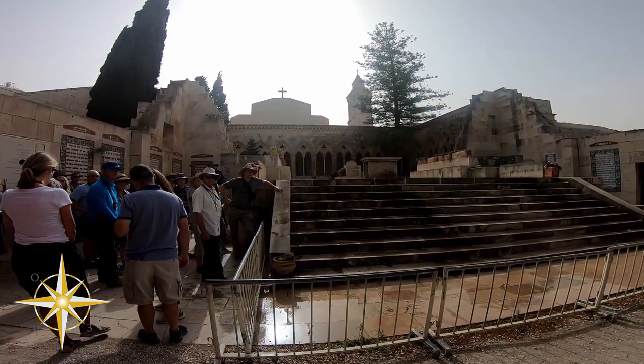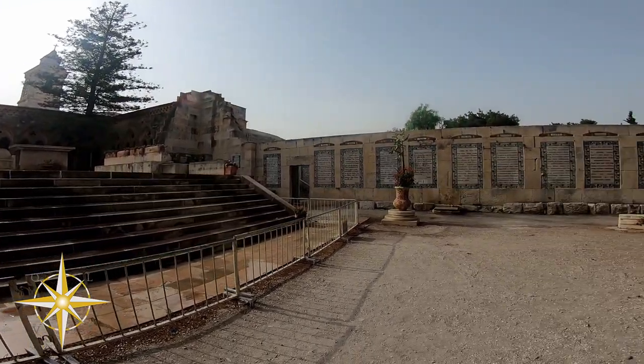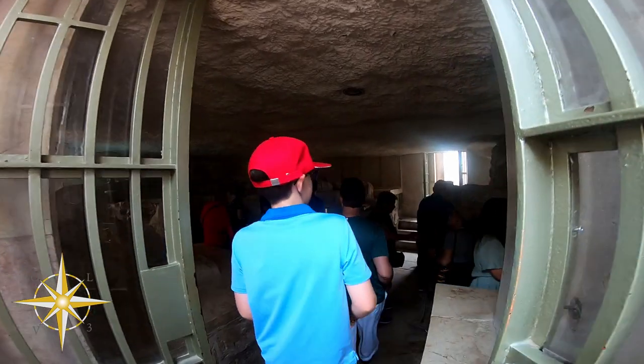This church is interesting. Outside of the actual church, on the walls, within the garden area and the courtyards, are the Lord's Prayer in all of the different languages. And this is where Jesus taught his disciples to pray in the manner that he would pray.